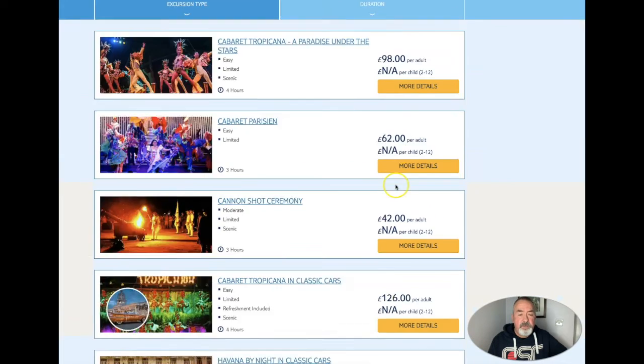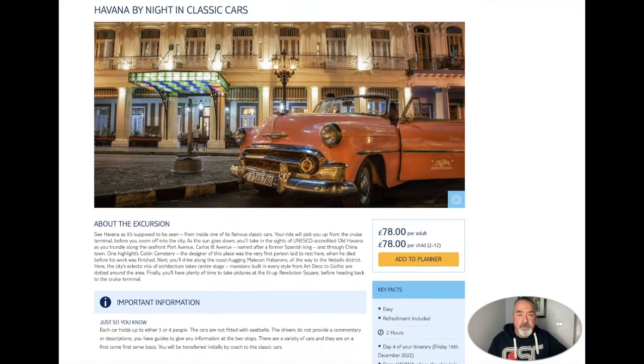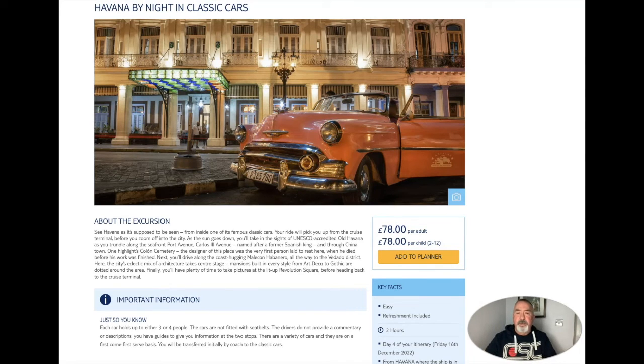And the final one is Havana by night in a classic car. These classic cars look absolutely amazing and are probably iconic to Havana - it's probably the first thing I think of, and I do love cars. Havana by night in a classic car is a two-hour trip and it's £78 each for each adult. Surprisingly, children are charged the same price - two to twelve years - which seems very expensive. So for two people that's £156.